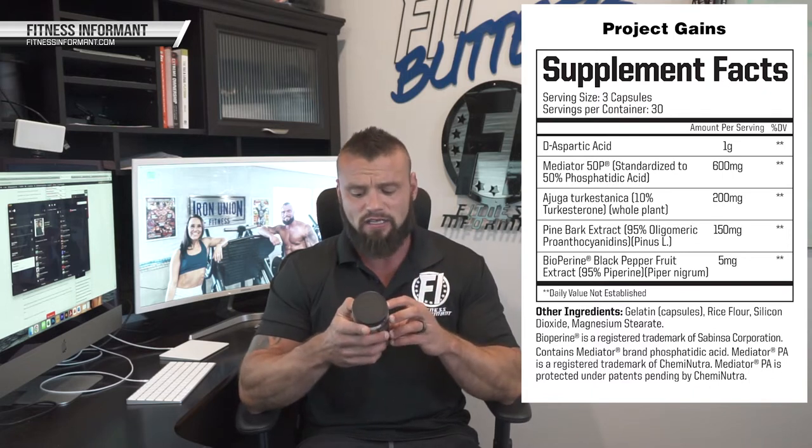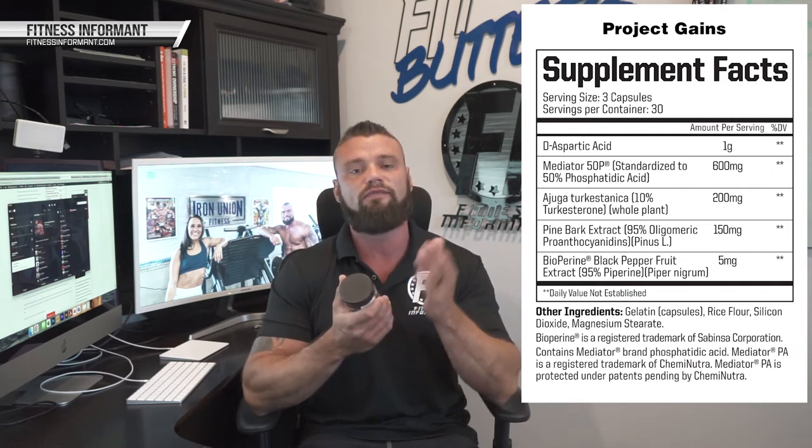The next ingredient is one I'm a fan of — it's called Mediator PA, which is phosphatidic acid, used at 600 milligrams, yielding 300 milligrams of phosphatidic acid. A study had users take either 250 milligrams, 375 milligrams, or a placebo of Mediator PA. This product, dosed at 600 milligrams being 50% PA, gives you 300 milligrams of phosphatidic acid. The study showed that both groups supplementing with PA saw lower body strength go up, lean body mass go up, and overall body mass go up. So there's some validity to this ingredient, which is why it's used in higher-end products. We get 600 milligrams standardized to 50% phosphatidic acid.